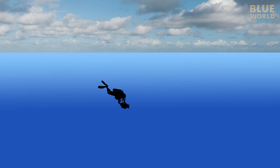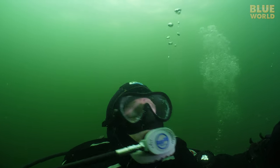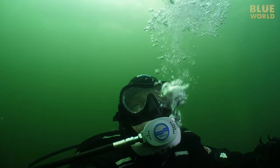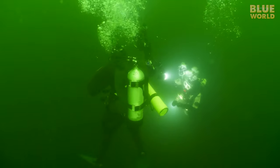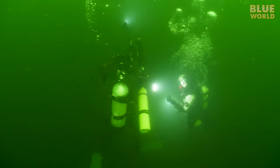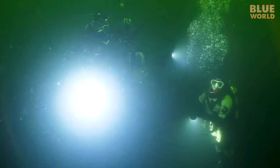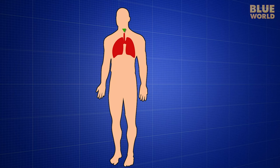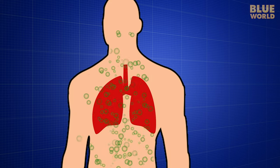As we dive down underwater, the pressure increases. The scuba regulator feeds us air at the same pressure as the water so our lungs don't collapse. As long as we clear our ears regularly, divers have very little sense of the pressure difference between the surface and underwater. However, there is something going on behind the scenes. Under pressure, air is absorbed by the lungs at a higher rate, which puts more of that air into the bloodstream, and eventually into all the tissues of the body.